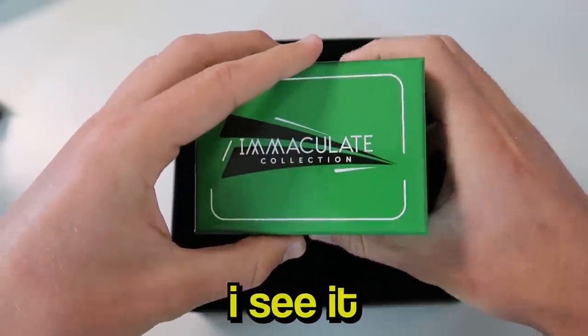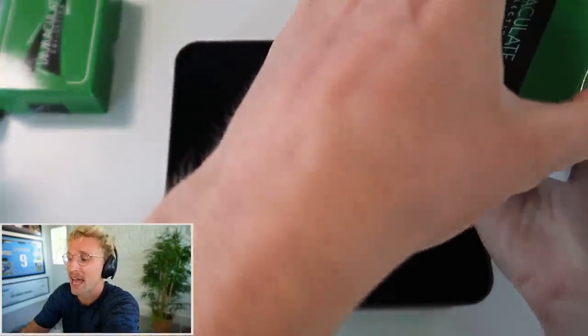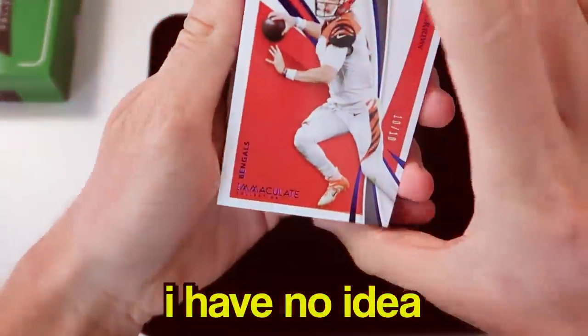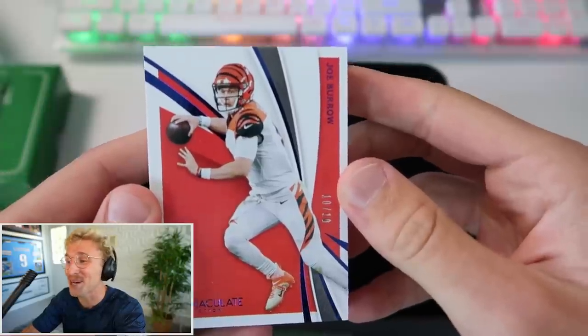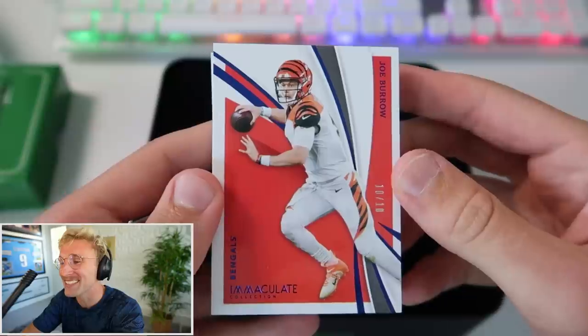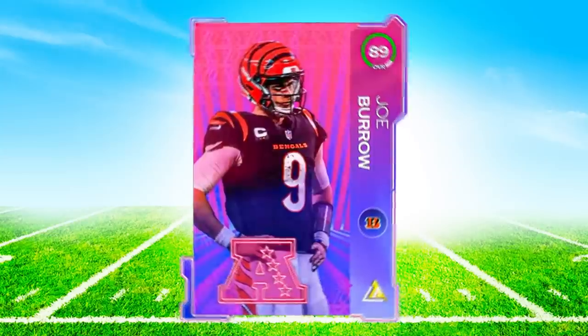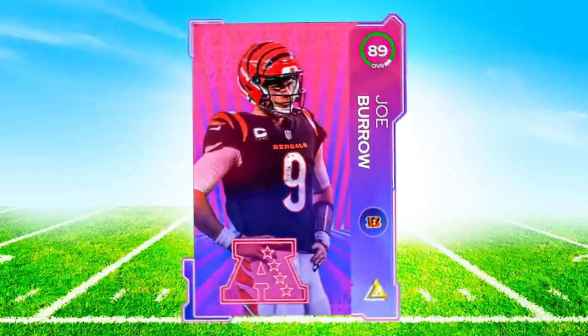I don't want you guys to see it before I see it. Is that Joe Shiesty at the top? Oh my God - I haven't even opened this yet. I know this is one of the more standard cards in the set, but it's a 10-of-10 Joe Burrow. That's so dope! Joe Shiesty - he also has an insane card in Madden, so that's huge.